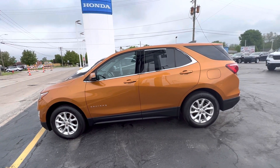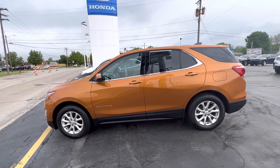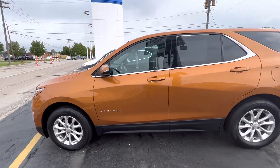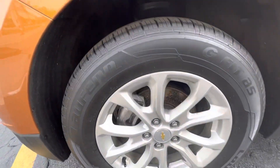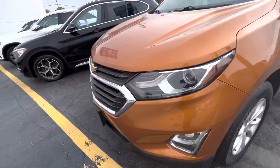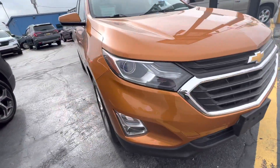This is a 1.5 liter front wheel drive, orange — kind of orangey in color. Aluminum rims, great tread on the tires. We're asking $23,695 for this vehicle.